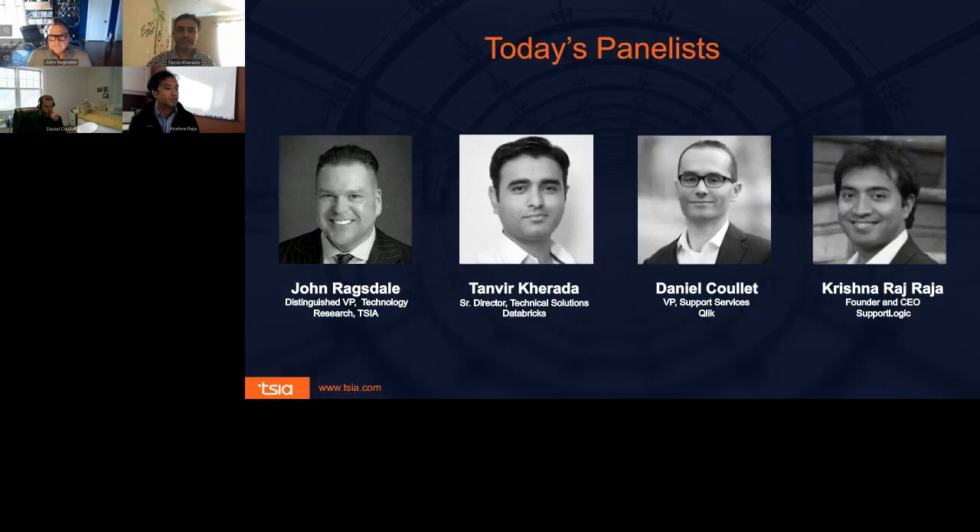I'd now like to introduce our presenters today: John Ragsdale, Distinguished Vice President of Technology Research for TSIA; Tanvir Karada, Senior Director of Technical Solutions for Databricks; Daniel Kule, Vice President of Support Services for Qlik; and Krishna Raj Raja, Founder and CEO of SupportLogic. We have a lot of exciting content to cover in the next 45 minutes, so let's jump right in.